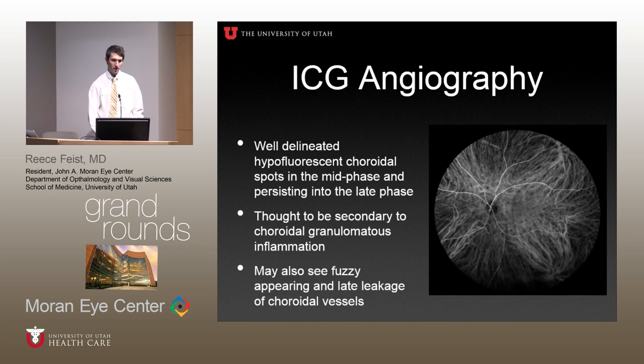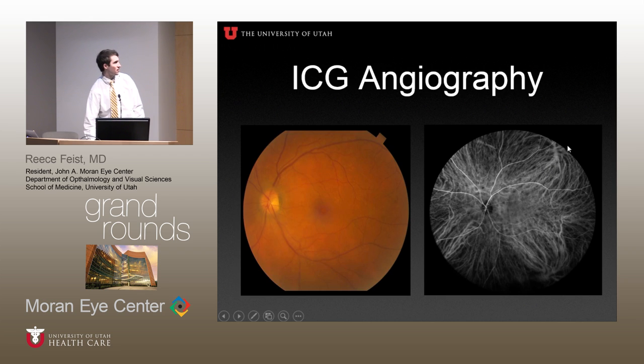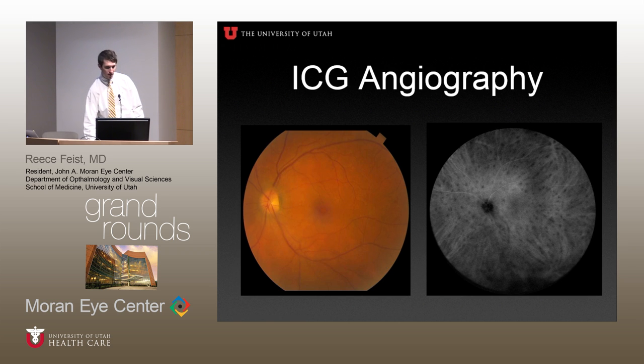ICG angiography is one of the more helpful tests we have. It shows well-delineated hypofluorescent choroidal lesions that are more prominent in the mid and late phases of the test. You can also see fuzzy-appearing choroidal vessels, indicating both retinal and choroidal involvement of the disease. This is the mid-phase of the ICG showing multiple hypofluorescent choroidal spots. You see more macular involvement on ICG angiography than you do clinically, which is one of the useful aspects of this test, and the spots show up even better in the later phase.